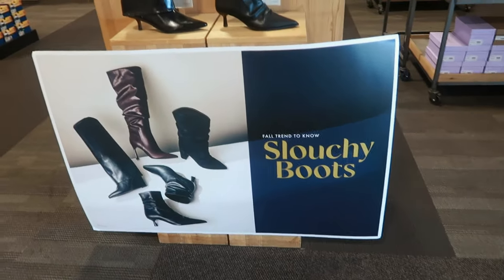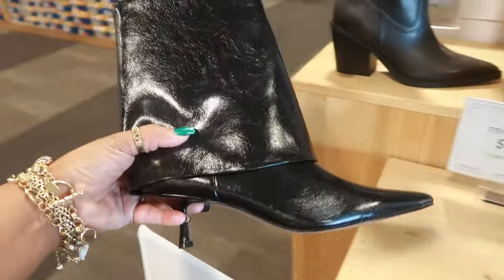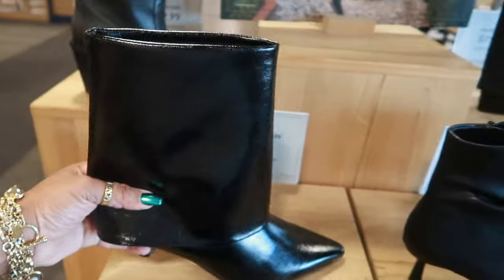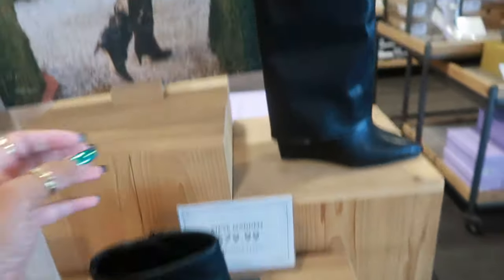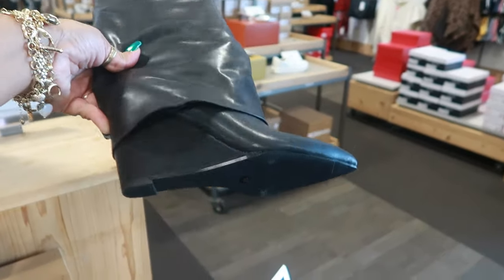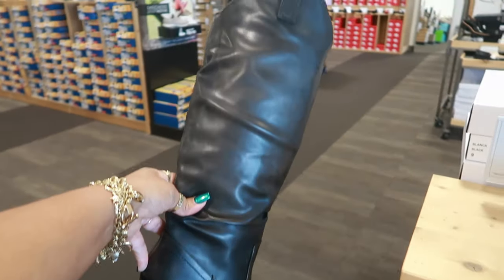Now over to the slouchy boots. $89. Stephen New York with that little kitten heel. $80. This one has been popping up everywhere — Madden Girl. This one is $80. And $80 for this one — Madden Girl. And this is like a chocolate brown.